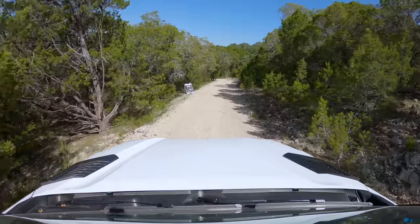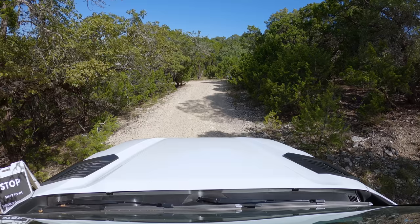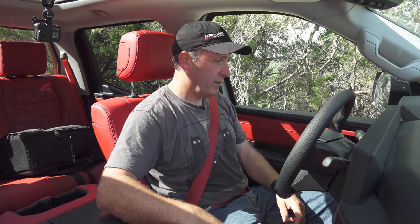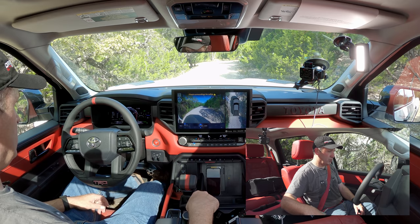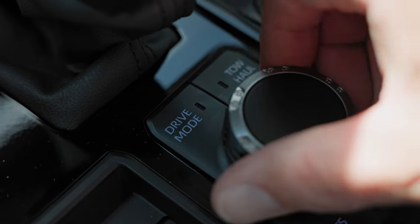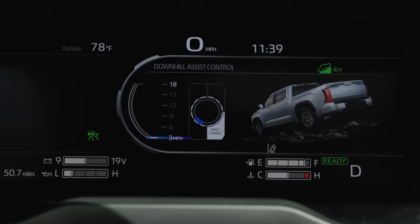Toyota is telling me to stop, shift into 4-high, and do downhill assist control. Got to go into neutral to shift into 4-high. Now I can hit DAC — downhill assist control is turned on. Using the dial I can pick whatever speed I want, up to 18 miles per hour; the minimum is only 3 miles per hour. I would really prefer it go as low as 1 or 1.5, but the crawl ratio just doesn't support it on this truck. Three miles per hour it is. Taking my foot off the brake, cranking up speed just a little — it's a windy downhill descent, but honestly this just isn't that steep.